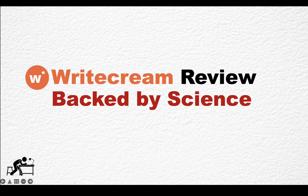Hey guys, and welcome to WriteCream. I am trying to be as honest as I can. And WriteCream, so far, has not performed very well when it came to my tests.